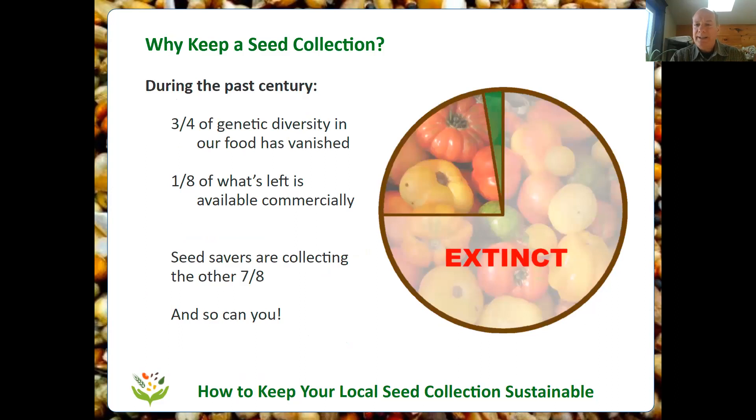Backing up a little bit — why are we keeping a seed collection? Seeds of Diversity's answer is to preserve seed varieties that are not being perpetuated any other way. If you imagine a circle representing all the seeds that existed 100 years ago, tragically during the past century only one quarter of that is all we have left. Three quarters of all the seed diversity that existed 100 years ago is gone. It disappeared because people didn't grow those varieties.